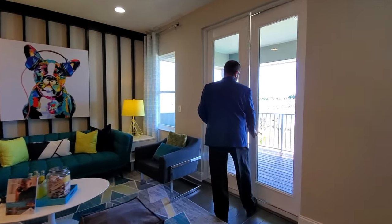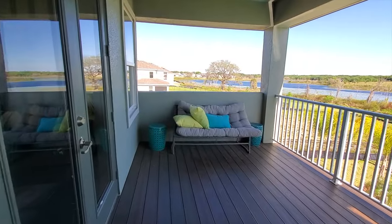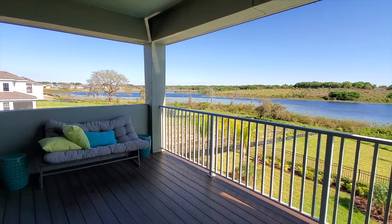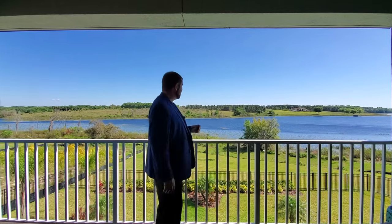Opening this up, you go out to your own personal balcony — a pretty spacious area overlooking the pool down below. Let's go ahead and check out the pool as well.